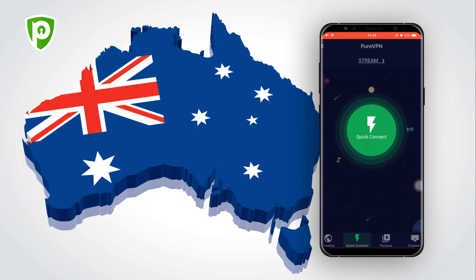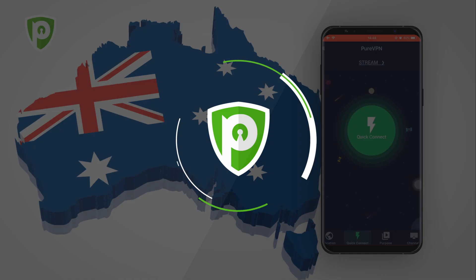Once you've connected to an Australian PureVPN server, you can not only access Foxtel Go, but all other Australian content too, such as Netflix's AU Library.